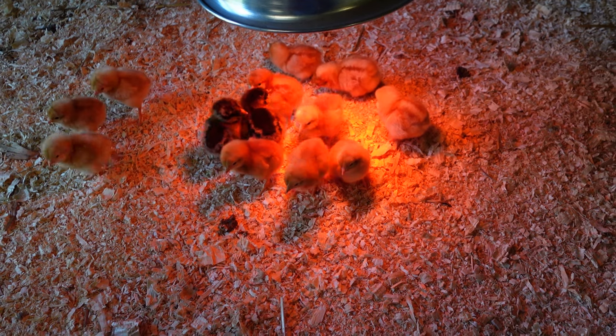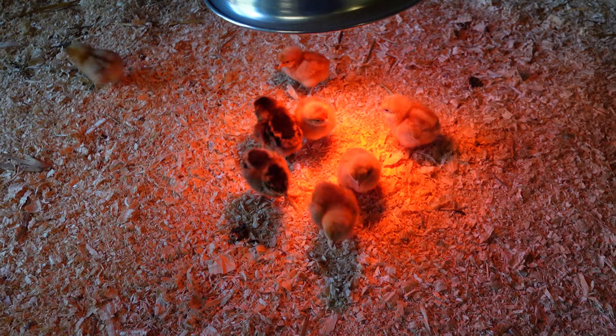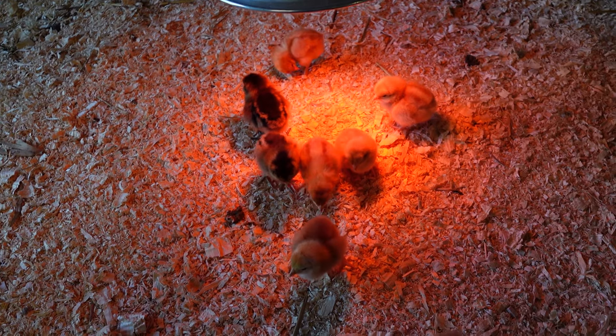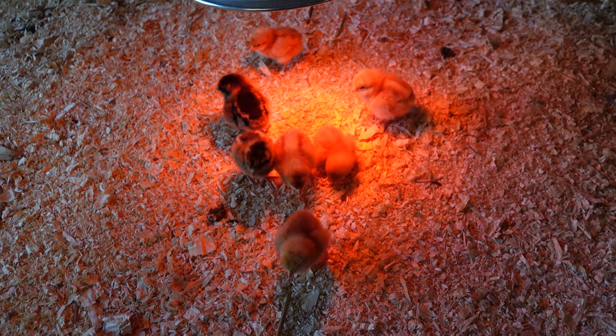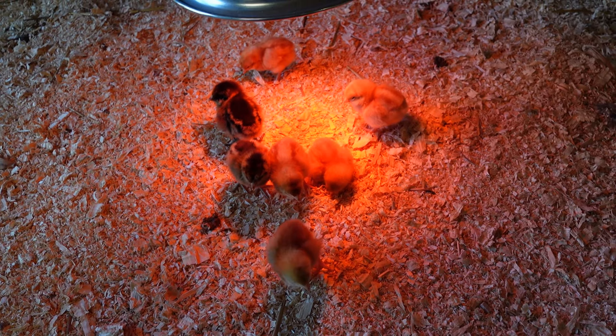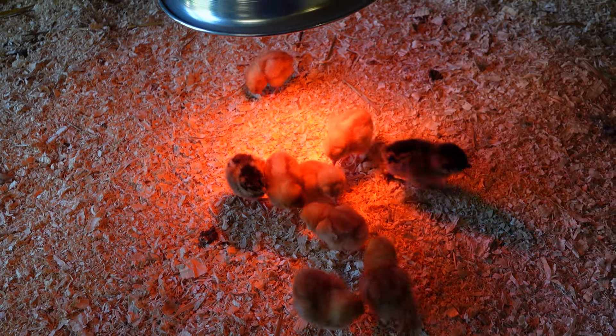Hey everybody, welcome back to the Old Swede Farm. It's that day — we got our chicks. We went for a repeat of our good layers, so we've got 15 ISA Browns. We really wanted 10, but you can only buy them in groups of 15, so why not.